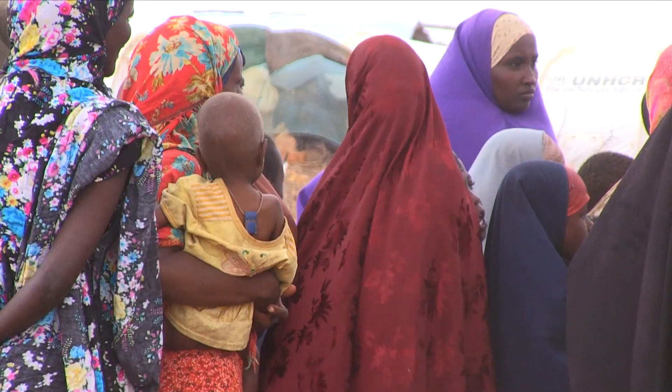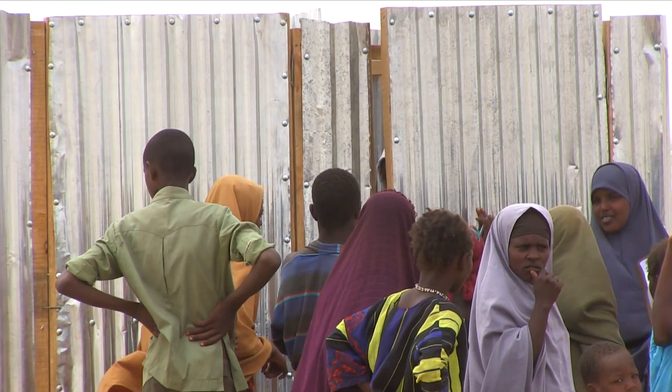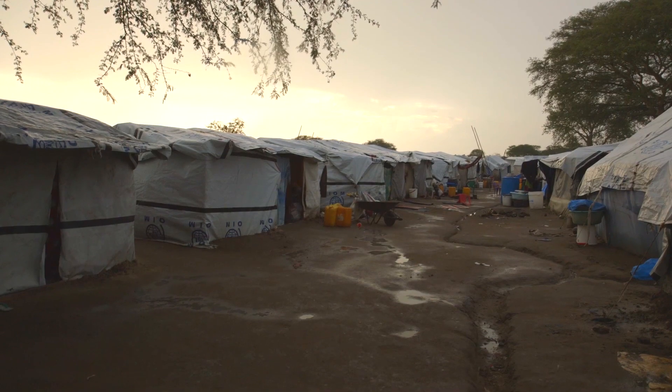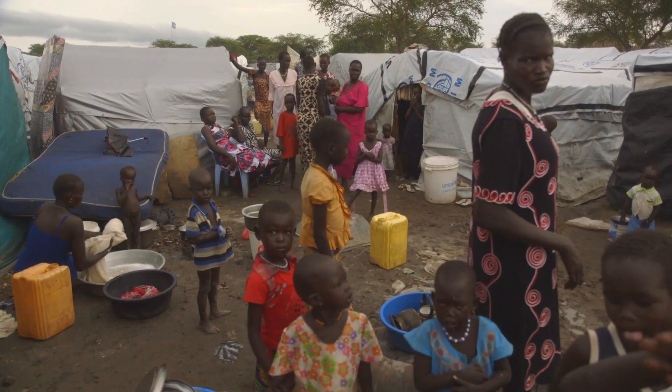Often in camps, women going to the toilet at night are facing abuse and being molested. The idea is that if we could light up the area around the toilets, it would make it safer for them to go. We realise now that in a camp with no electricity at all at night, we can't just light the toilets — we'd have to light other areas so that people aren't drawn to where the lights are.